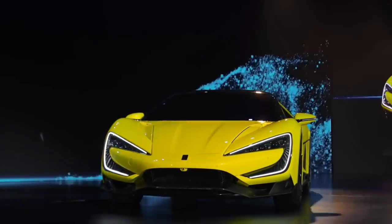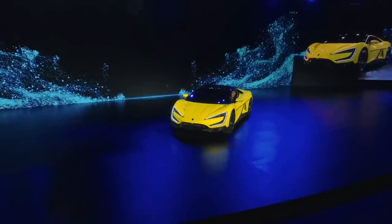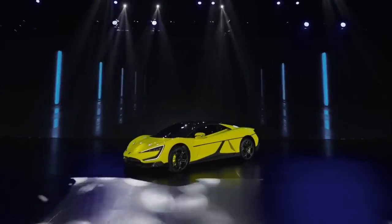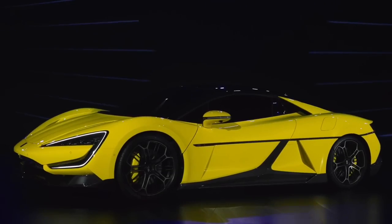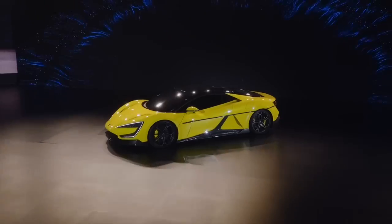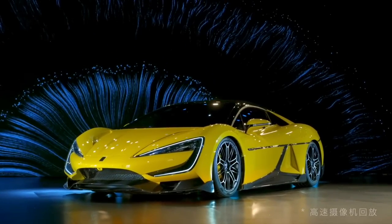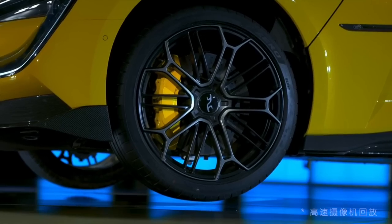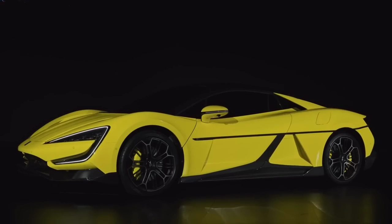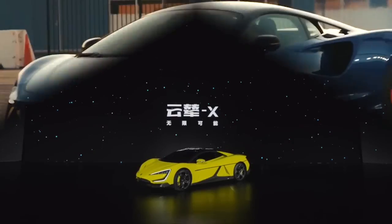The BYD Yangwang U9 is equipped with a number of safety systems. The automobile features airbags strategically positioned throughout the cabin, and a set of seatbelts designed to provide optimal protection. While traveling at high speeds, the vehicle includes driver-aid features such as cameras and sensors that watch the road ahead, a lane departure warning system, and a blind spot monitoring system.